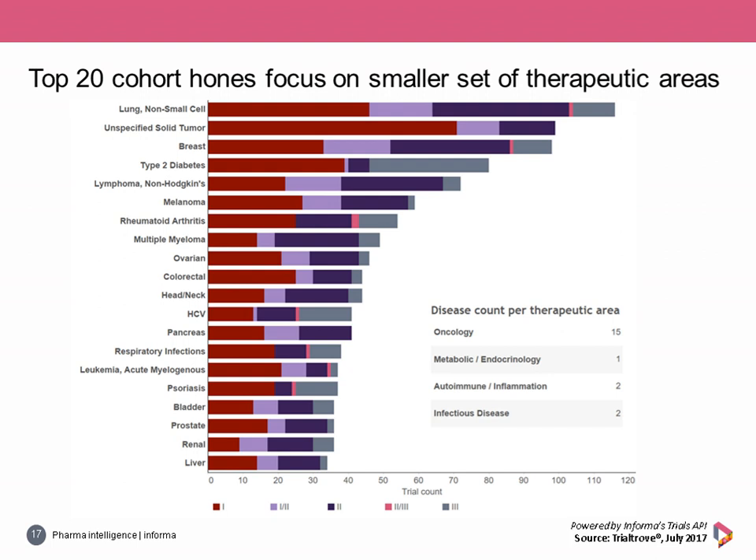Instead, the cohort focuses efforts on multiple myeloma, HCV, psoriasis, renal cancer, and bladder cancer. Phase 1 continues to prevail as the most common development phase, leading in trial volume for 14 diseases. Five diseases have the largest volume in Phase 2, all different types of cancers: breast, NHL, multiple myeloma, head and neck, and renal. HCV was the lone indication with Phase 3 as the most robust area, driven by ongoing efforts from AbbVie and Gilead.